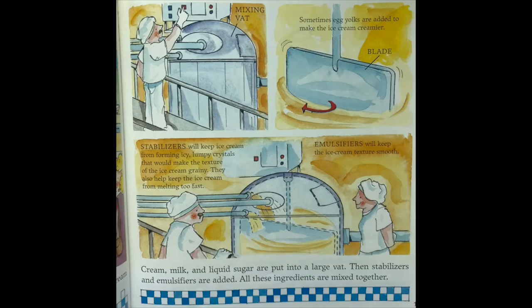Cream, milk, and liquid sugar are put into a large vat. Then stabilizers and emulsifiers are added, and all these ingredients are mixed together. Sometimes egg yolks are added to make the ice cream creamier. Stabilizers keep ice cream from forming icy, lumpy crystals that would make the texture grainy, and they also help keep the ice cream from melting too fast. Emulsifiers keep the ice cream texture smooth.